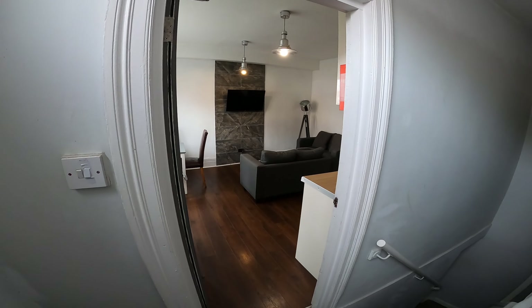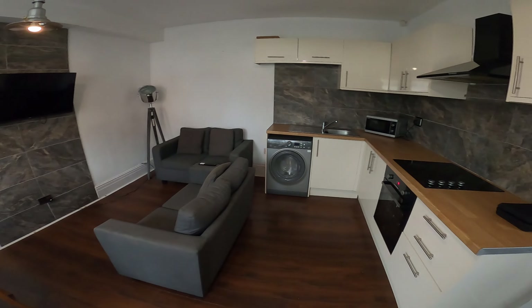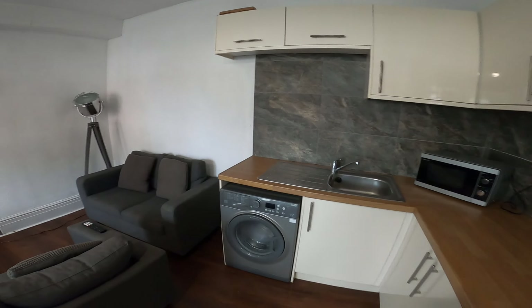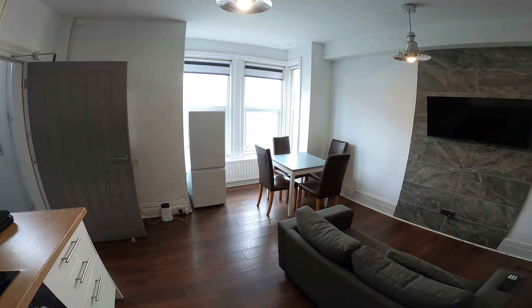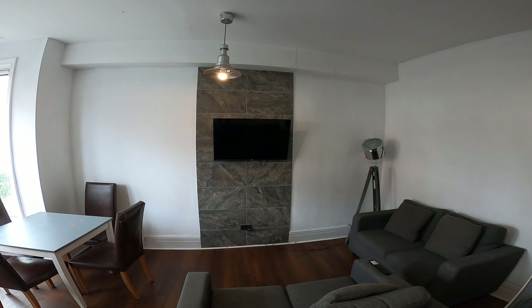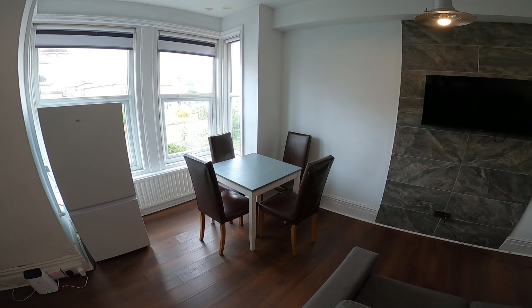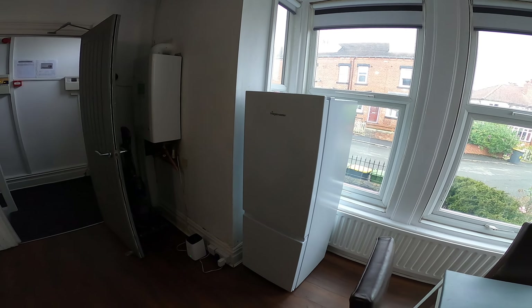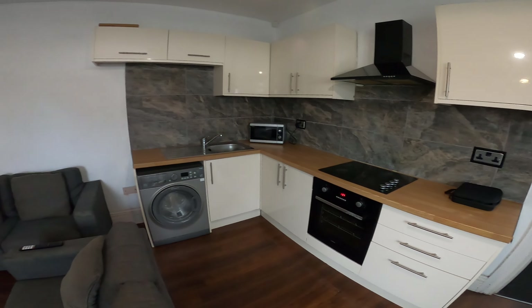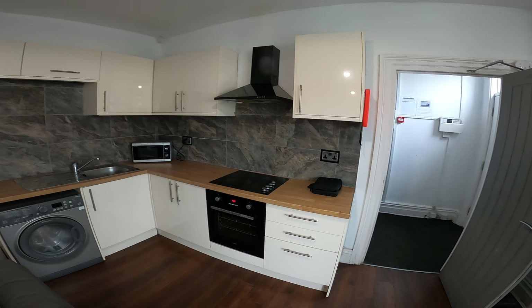Just walked in through the front door and on the left we've got the open plan kitchen living area. In the living room we've got a couple of sofas, a nice TV feature wall, and then a dining table and chairs. Moving around to the kitchen we've got a fridge freezer, electric oven and hob, washing machine, and a decent amount of cupboard space for three people.